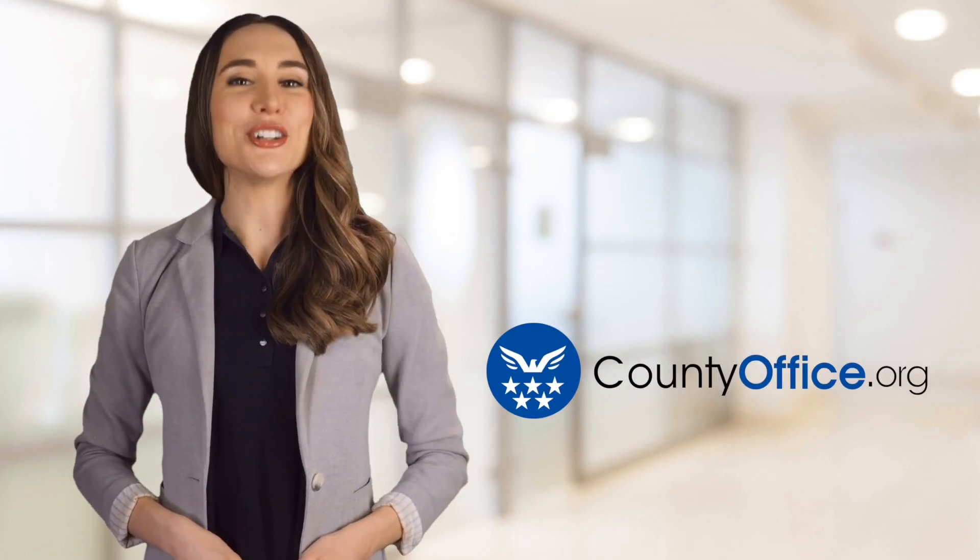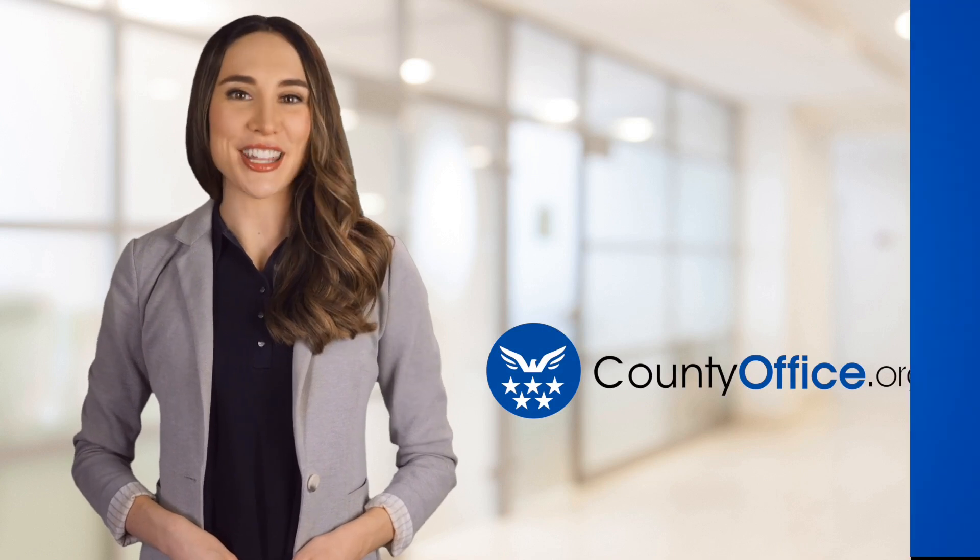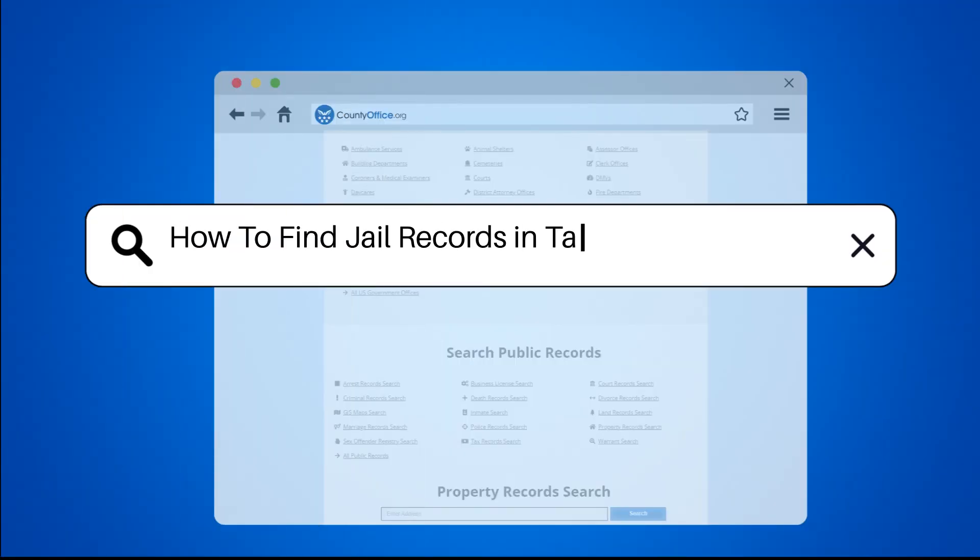Welcome to County Office, your ultimate guide to local government services and public records. Let's get started. How to find jail records in Taylor County, Texas.